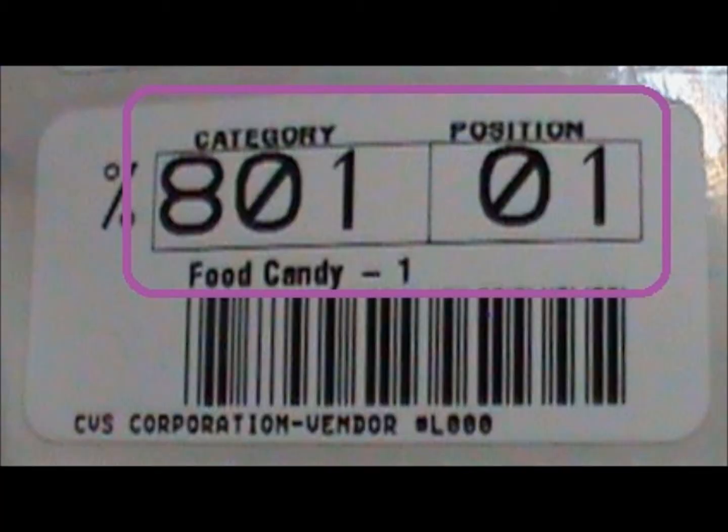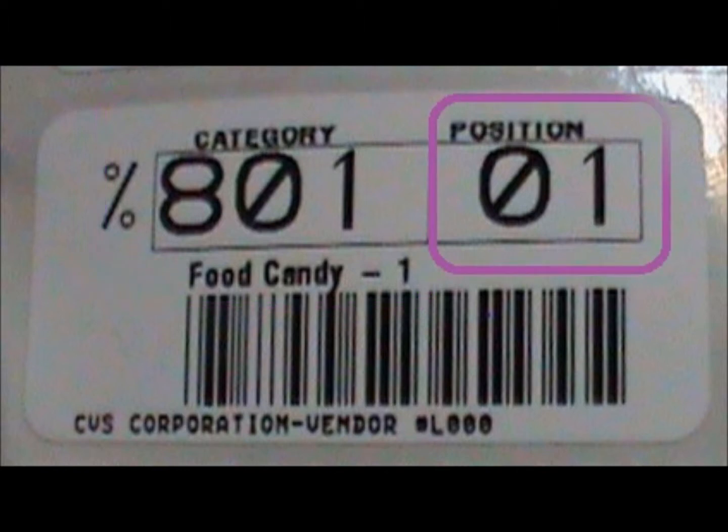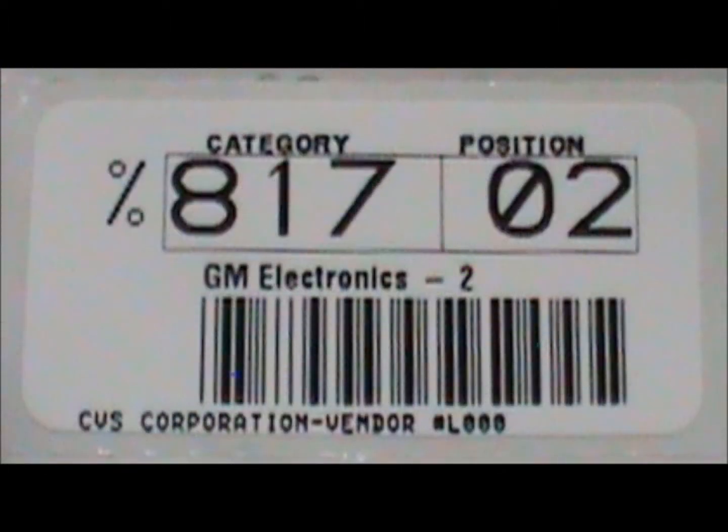All reorder labels have location codes with five digits. The first three digits indicate a particular category. In this example, the category is food candy, and the digit designation for food candy is the first three digits, 801. The last two digits are positions and will run consecutively, usually starting at 01, for as many positions as exist for that category. Here's another reorder label example with a location code of 8702, indicating GM Electronics position number two. Notice there is no particular product listed on the reorder label, only category and position.